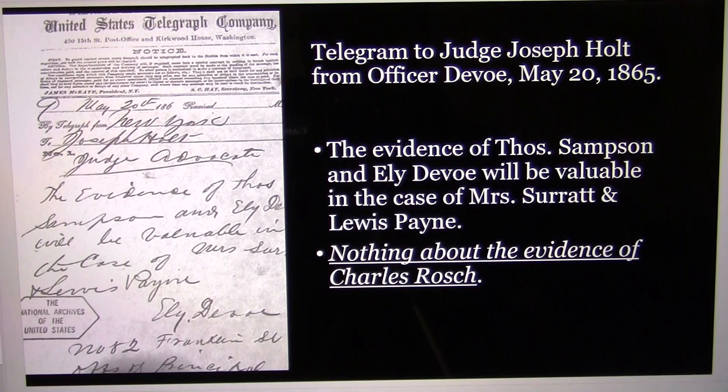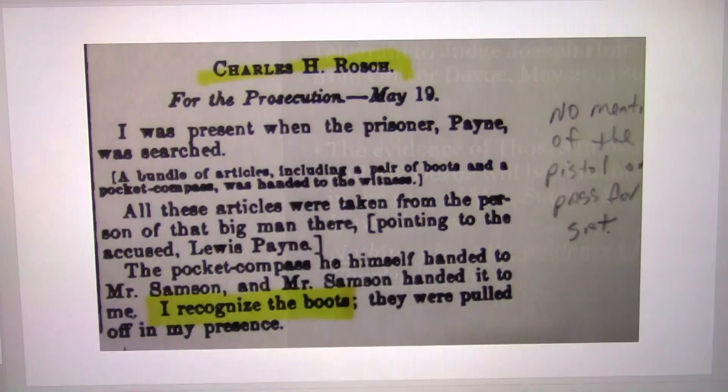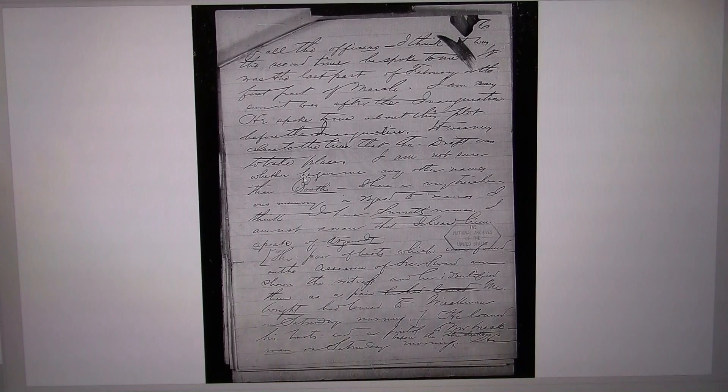So they chose Roche to be the only witness at the trial, so he could have a paper document proving he was part of the arrest party. His trial testimony reads: 'I was present when the prisoner Payne was searched.' A bundle of articles including a pair of boots were shown to the witness and he identified them — but he says nothing about his police report, nothing about the pistol, nothing about the pass for Saturday. He does talk about the boots, because they needed to cover that up — the boots came from Mr. Wright at the War Department, so they had to prove the boots belonged to Booth.